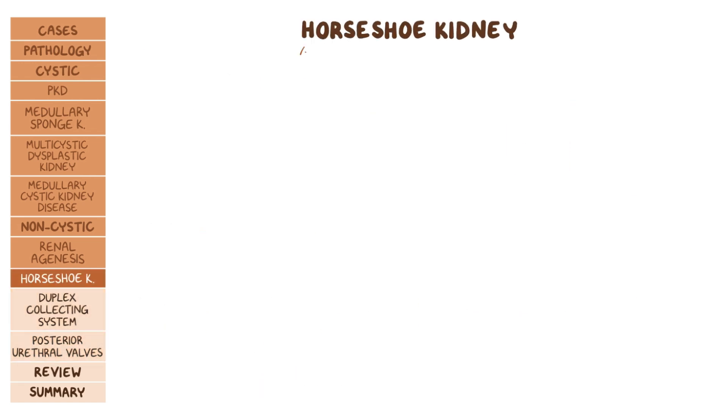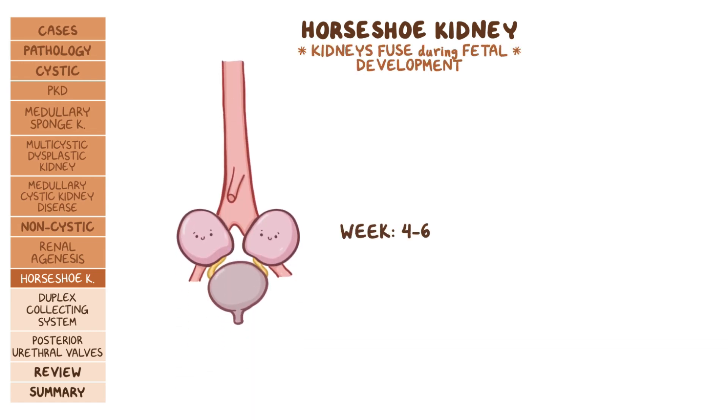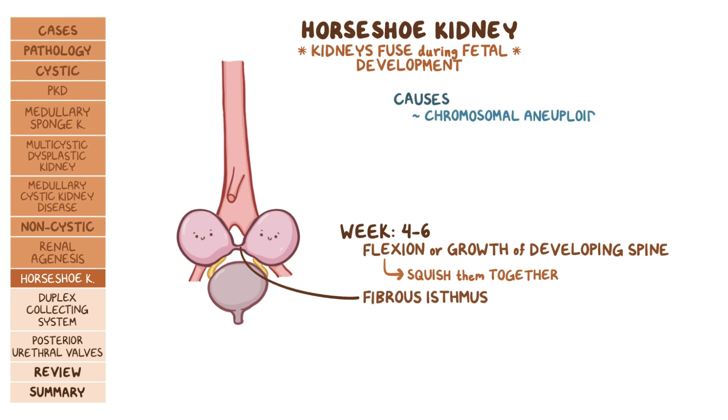Finally, we have horseshoe kidney, where the two kidneys fuse together during fetal development. Between the fourth to sixth week, the kidneys are close together, and it's thought that some flexion or growth of the developing spine and pelvic organs essentially squishes them together. This allows the inferior poles of the kidneys to touch and fuse, forming what's called the fibrous isthmus. Horseshoe kidney is also associated with chromosomal aneuploidy syndromes like Turner syndrome, trisomies 13, 18, or 21.